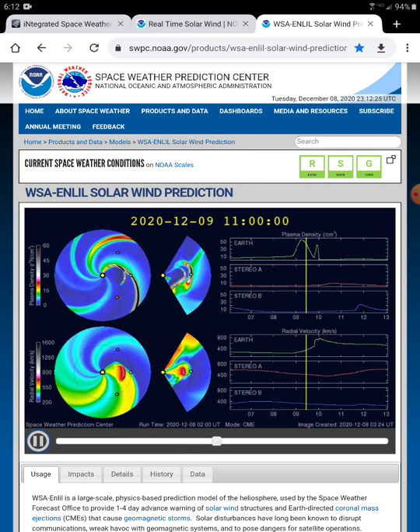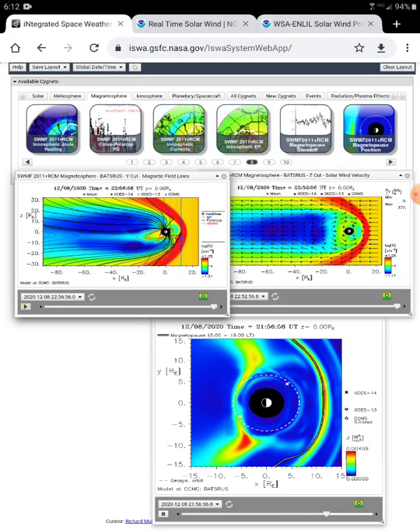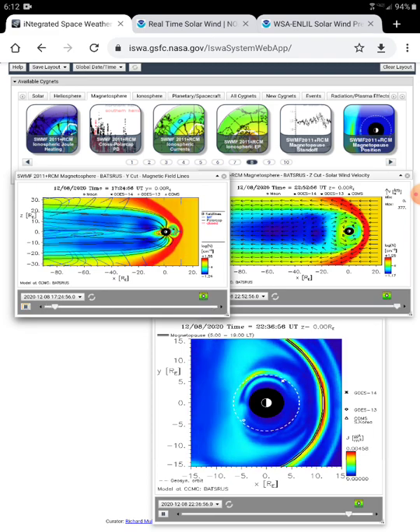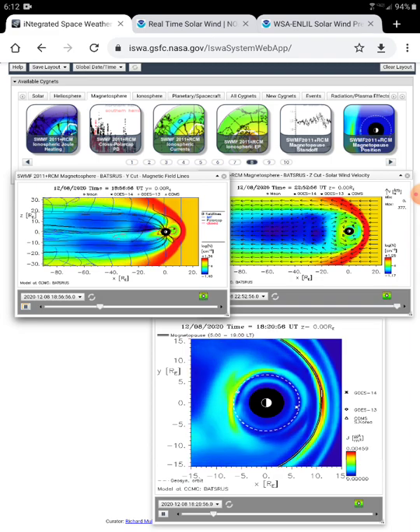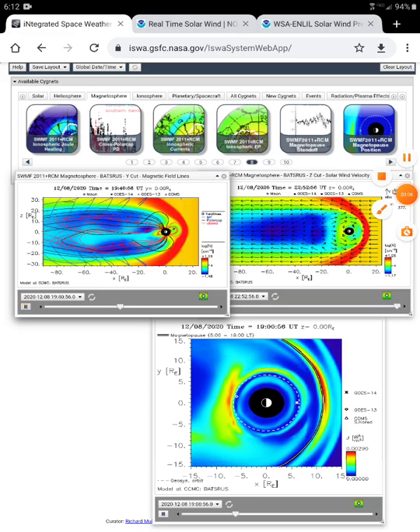It'll be interesting to see what these two combined elements do. I'm sure lots of people are anticipating what this one's going to do, and a lot of people are talking about it. But there's my take — it still has not got here yet. I think we've got about two or three more hours before we're going to see it here on ISWA. All right, talk to y'all later.